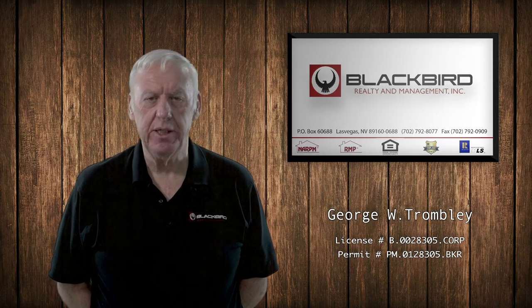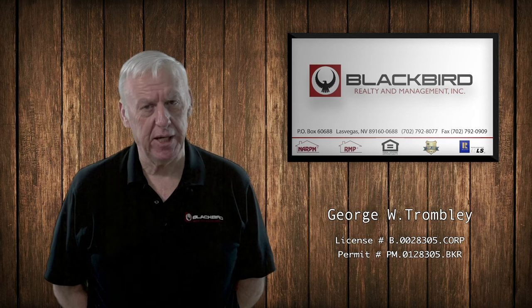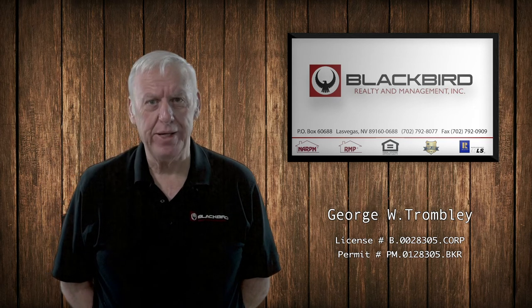You've given us a 30-day notice. You need to keep the utilities on until the day that we take possession of the property. That would be a do.